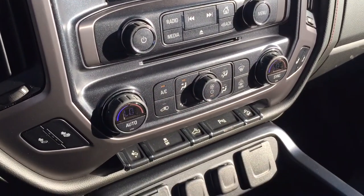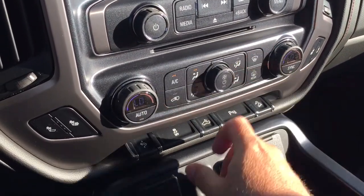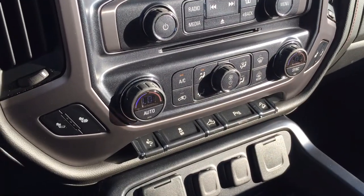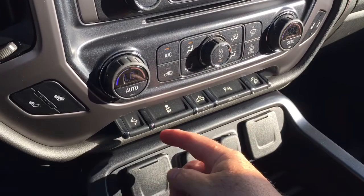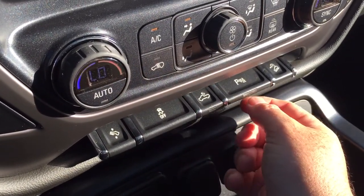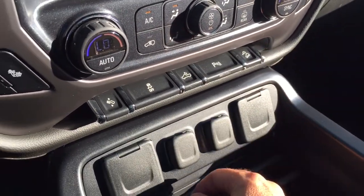Dual zone climate control for heating and air conditioning with automatic temperature control. Front and rear defrosters, and heated seats for driver and passenger side. Power adjustable pedals, traction control, LED lights for the back of the truck, front and rear ultrasonic parking sensors, and hill descent control.